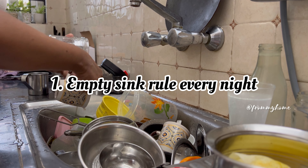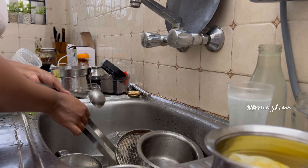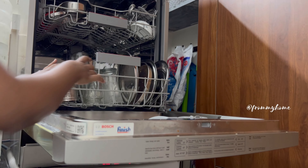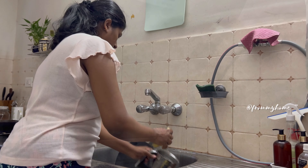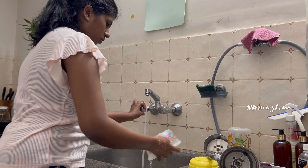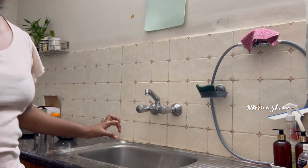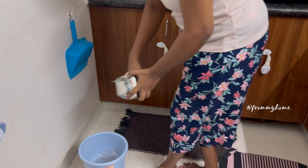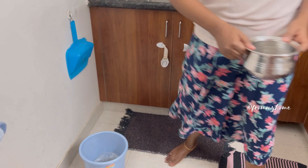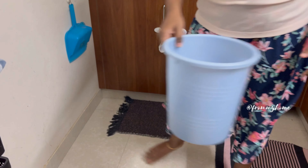Don't leave the sink full of dishes overnight. Maintaining a clean and empty sink every night helps in a good way to prevent pests entering into the kitchen. Leaving plates and bowls with leftover food will attract pests like cockroaches and ants, giving them a nice place to dine and hide. Disposing all vegetable peels and leftover food every night after shutting the kitchen will really help to prevent the entry of pests.